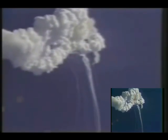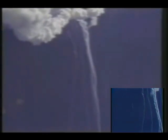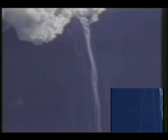The flight controller is here looking very carefully at the situation. Obviously a major malfunction. We have no downlink.